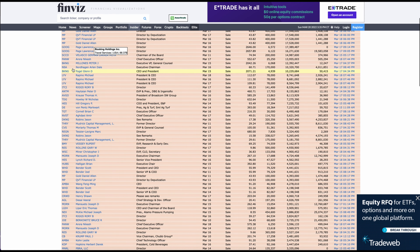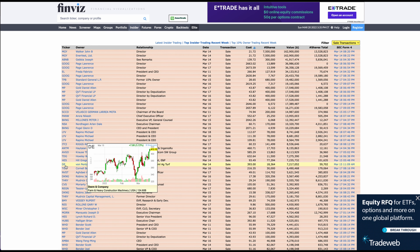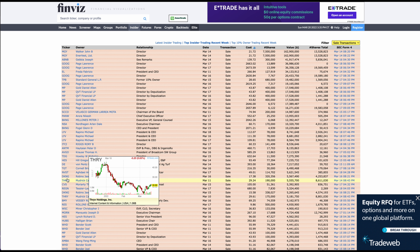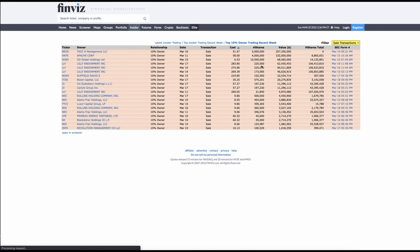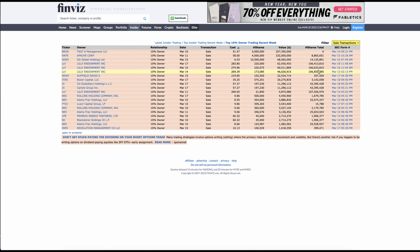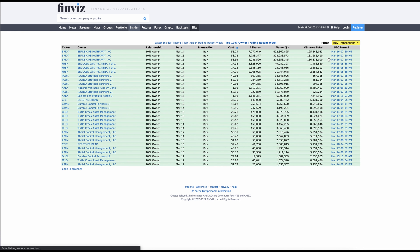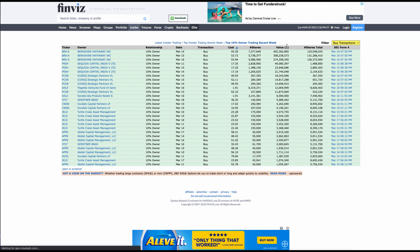You can see all the different company names under their tickers. Finviz also pulls up the chart for you — clicking on a ticker takes you directly to its chart. If you go to top 10% owner trading recently, you can see all sale transactions or filter for all buy transactions, which is the more interesting view, and it shows you all the recent transactions from major stakeholders.